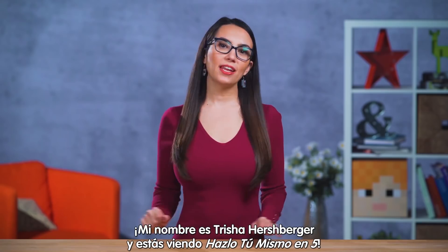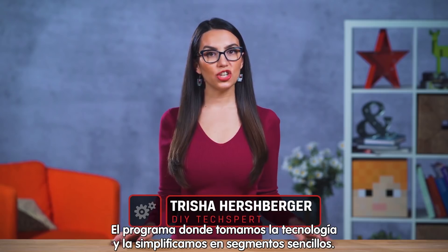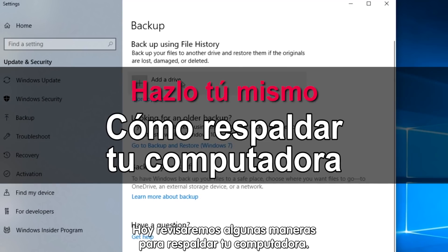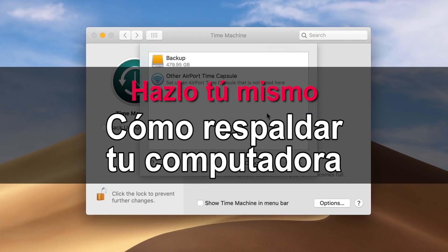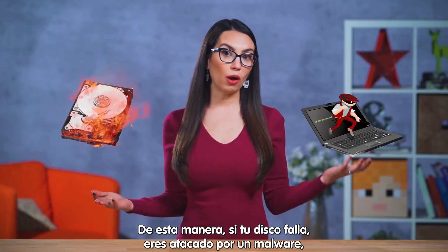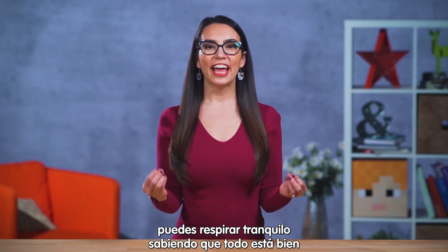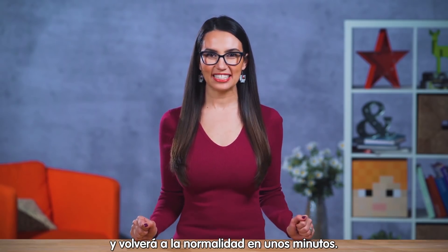Hello there! My name is Trisha Hershberger and you are watching DIY in 5, the show that takes technology and simplifies it down into easily consumable bites. Today we'll be going over some of the simplest ways to back up your computer, so that in the event of a hard drive fail, malware attack, or unexplained chronic BSOD, you can breathe a sigh of relief and know everything will be just fine in just a few minutes time.